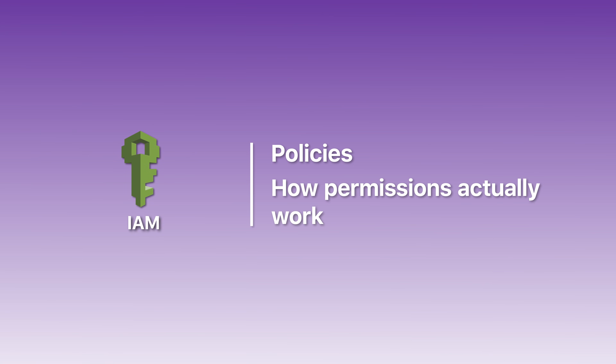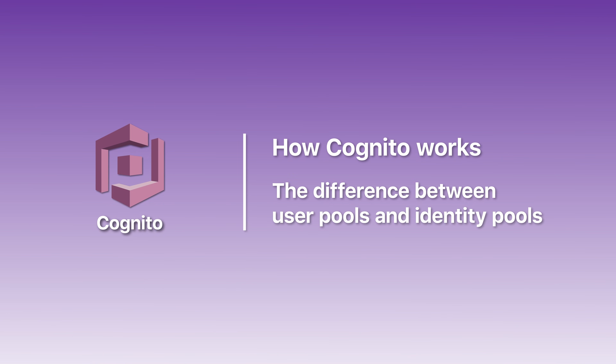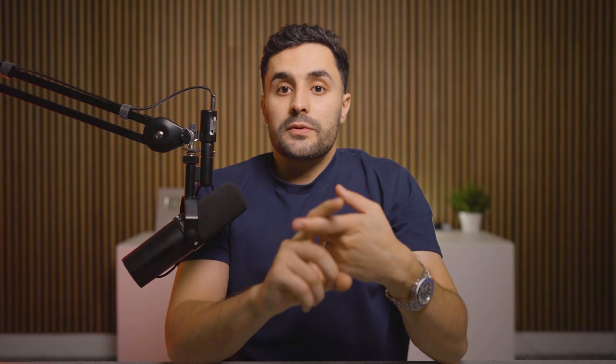Day four is security, and this is where a lot of people start to slip. They think security is boring, so they rush through it — and then they're surprised when a quarter of their exam is stuff they barely looked at. Remember, security is 26% of this exam; you can't afford to skim it. The big areas are IAM policies and how permissions actually work, Cognito and the difference between user pools and identity pools, encryption with KMS, and when to use Secrets Manager versus Parameter Store. End day four with 20 to 30 targeted security practice questions.